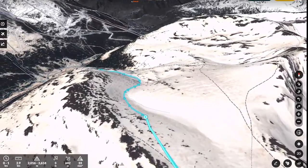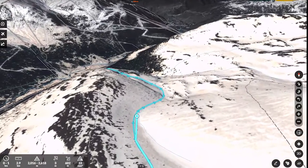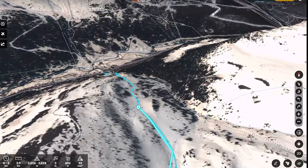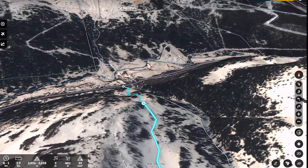With features such as waypoint marking, route planning, and avalanche warnings, hikers and skiers can easily monitor their progress and navigate safely, ensuring they can find their way back to safety if necessary.